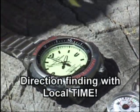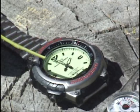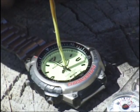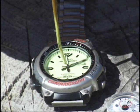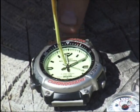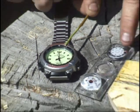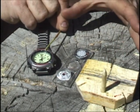Another technique for telling directions involves your watch. All you need to do is have a watch that tells the correct local time and a little stick. Place the tip of the stick right over the junction of the hour hand and the minute hand, then rotate the watch until the shadow from that stick falls across the hour hand. As soon as it's oriented in that manner, halfway between the hour hand and 12 o'clock is north. And you can see that the compass points that direction, as does the little sun compass - so these three techniques work pretty well.